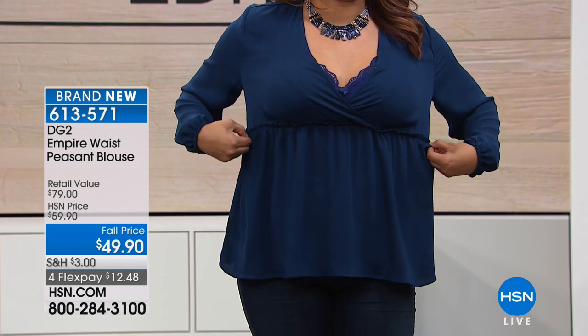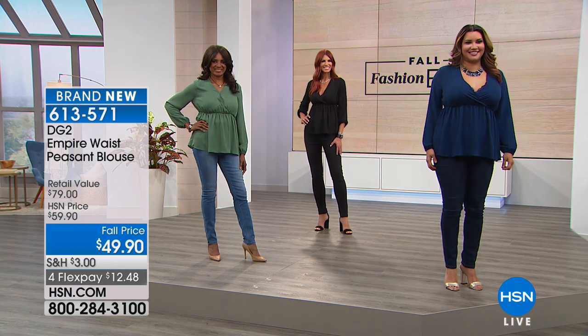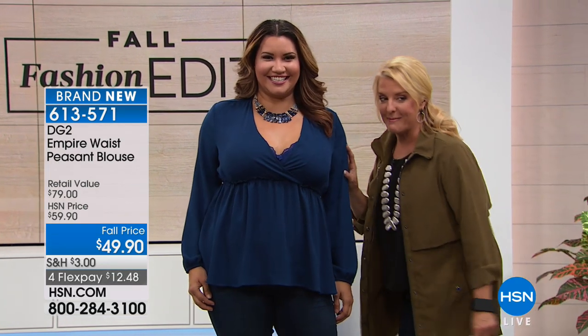It's brand new — the empire waist peasant style blouse. What you love about wrap dresses, you're going to see here in this top. There is elastic — when you see it gathered, that is elastic; the rest of the top doesn't stretch. So feel free to go to your normal HSN size. There's a gathering of soft elastic at the wrist, and that same elastic stretches right underneath the bust line. It's really really cute.